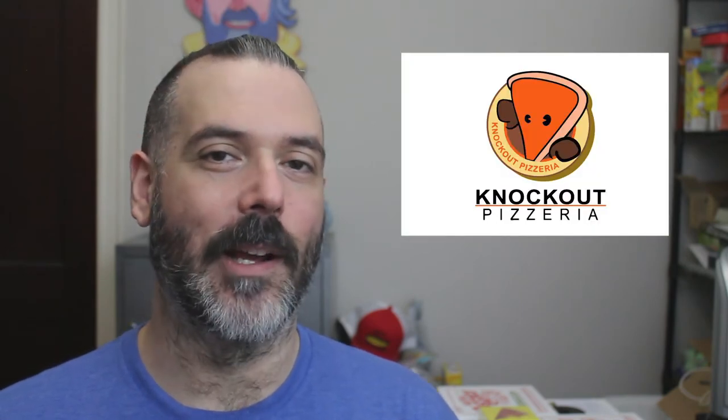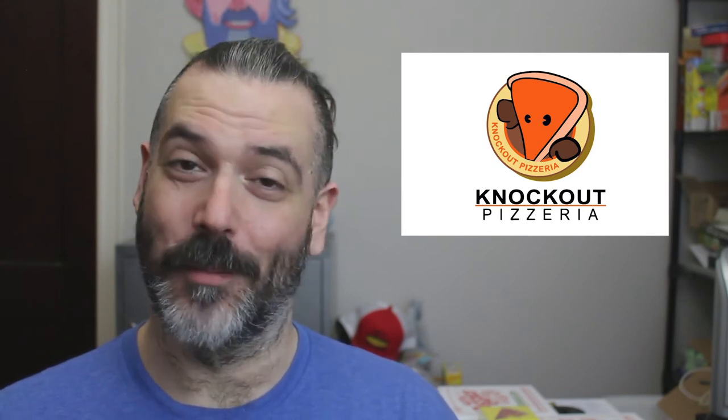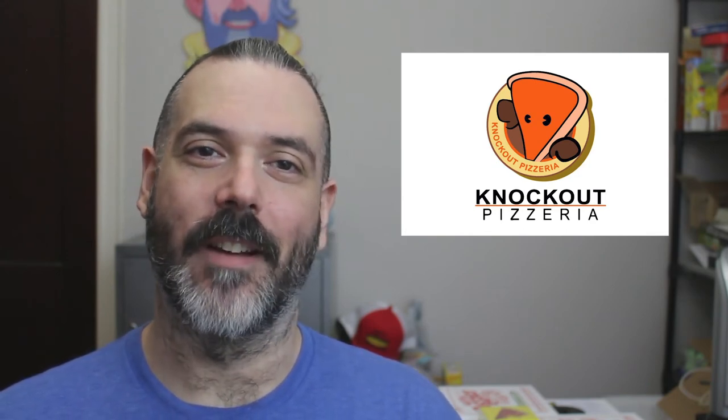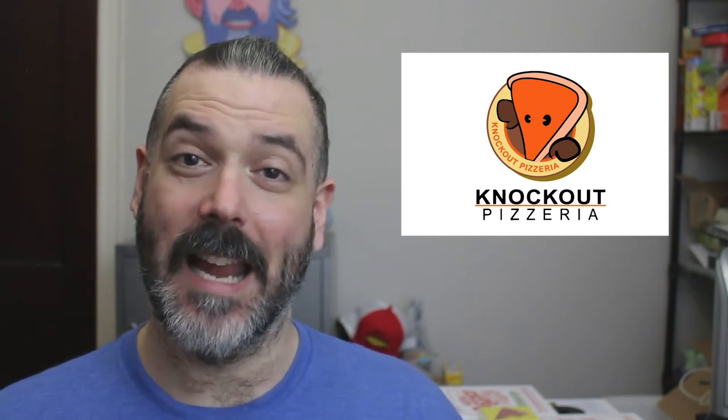The next logo is from Knockout Pizzeria, which is based in San Diego, California. I love the little character poking out of the circle — it's super cute. The definition of the pizza shape could use a few toppings or something to make it not look like a steak, but otherwise I still enjoy the logo as a whole.